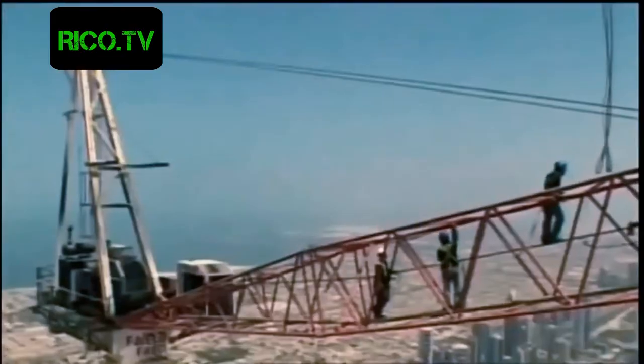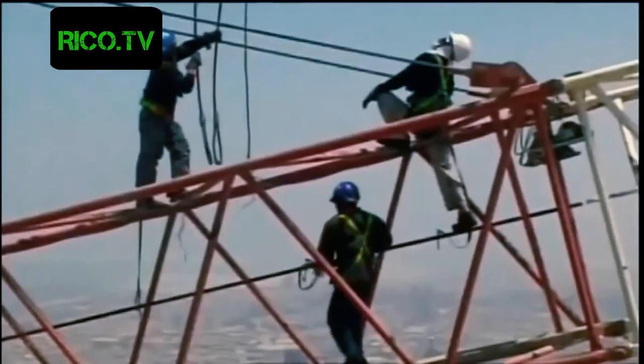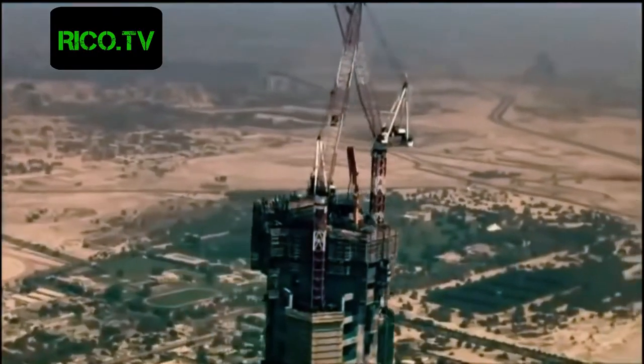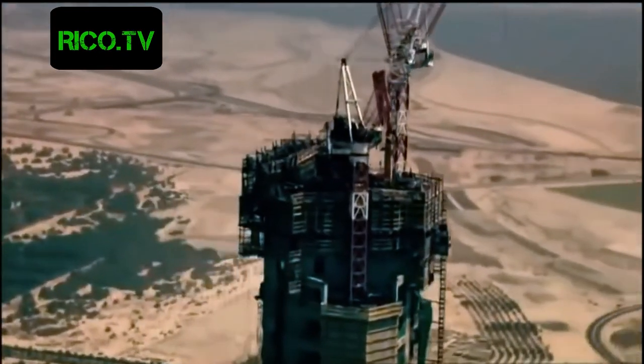On the Burj Dubai, the kangaroo crane is still the crane of choice. Here the builders have taken prefabrication to a new level.